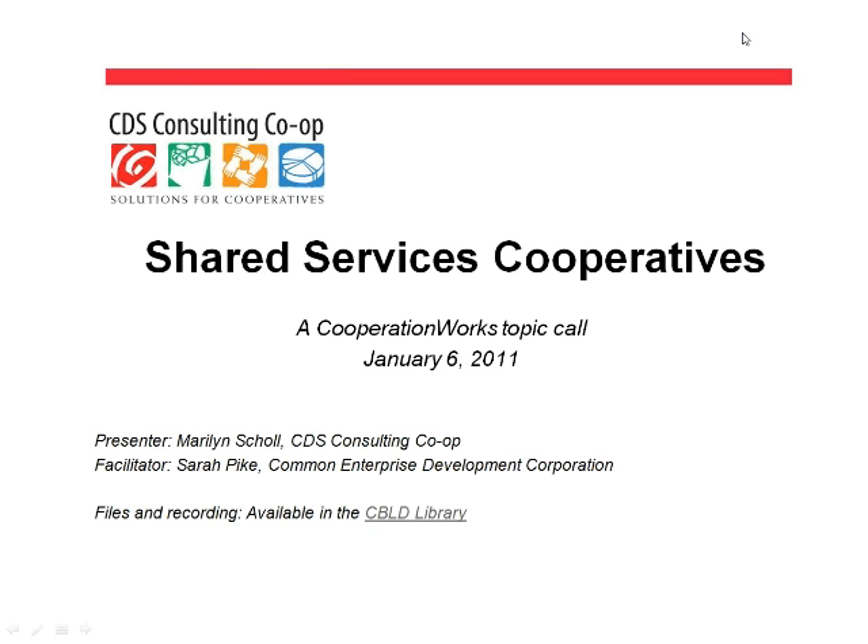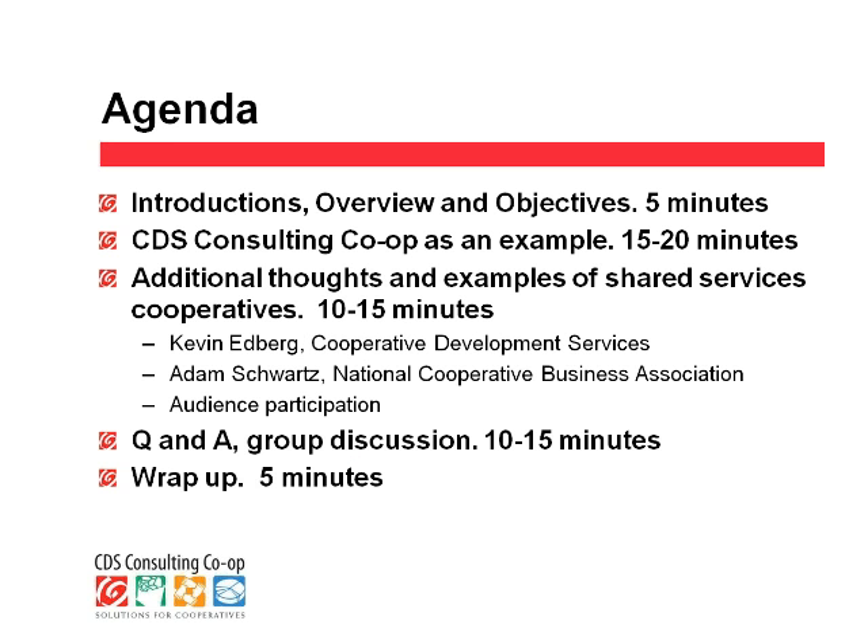Right now all the attendees are muted, just to cut out any background noise, but if you have any questions, I'll go through that process in just a little bit. I'd like to run through the agenda. We'll go through the learning objectives quickly, and then we'll have a presentation from Marilyn Scholl, the manager of CDS Consulting Co-op. That'll be followed by some additional thoughts and brief comments by Kevin Edberg from CDS and Adam Schwartz from the National Cooperative Business Association.